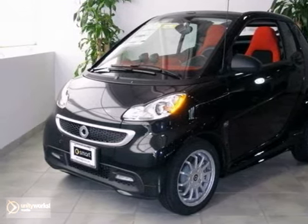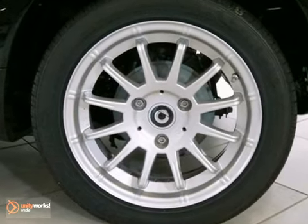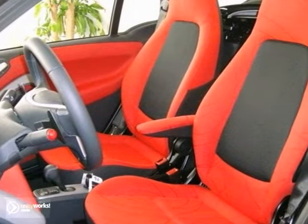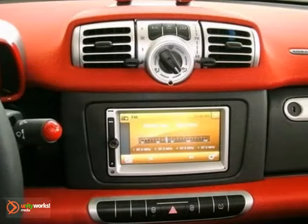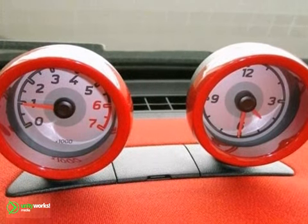Smart engineers have been working hard to make sure you get the most bang for your buck, and this 2013 Smart ForTwo Passion is the result. This car not only provides great fuel economy, but you'll also get a convertible top, the technology package, and keyless entry. Plus, it's got climate control and rain sensing wipers.